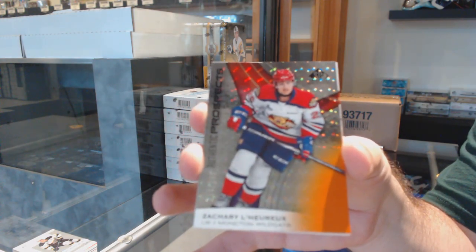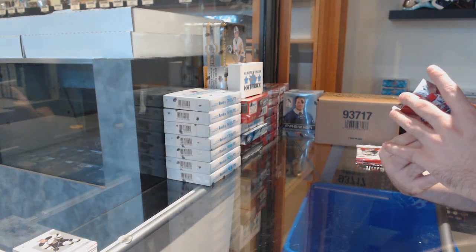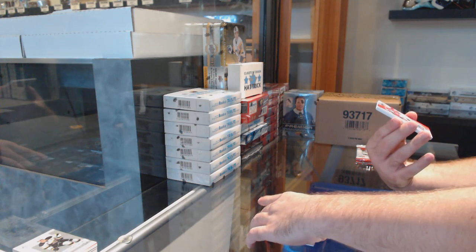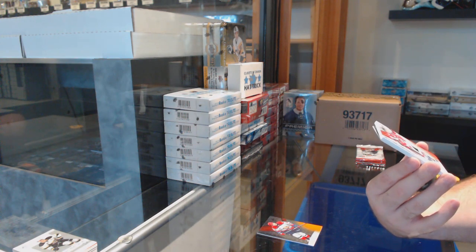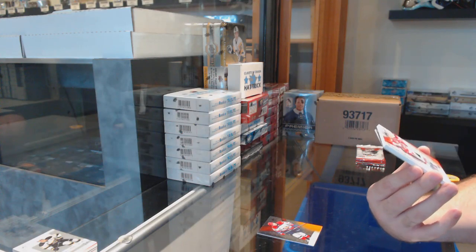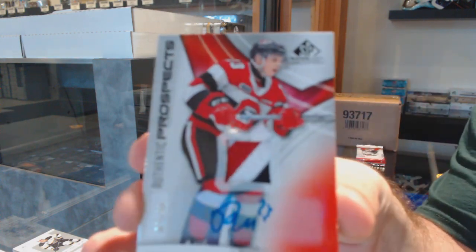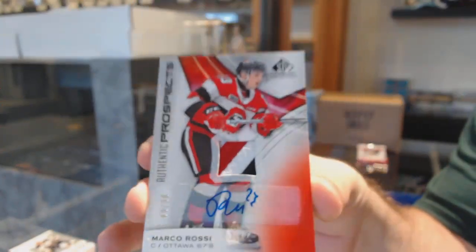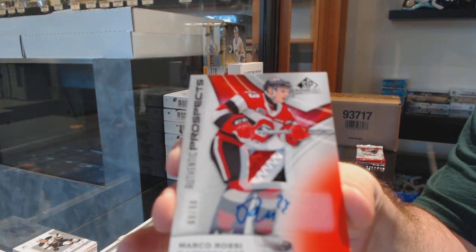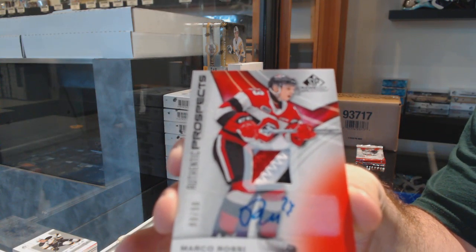We did happen to get number 9 of 90 — that is probably a very good one. Patch auto Marco Rossi, 9 of 90. Marco Rossi!